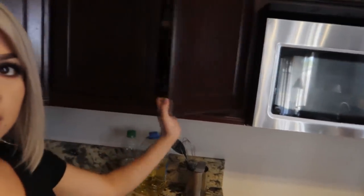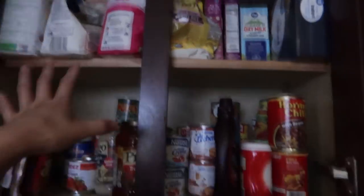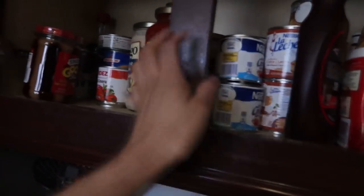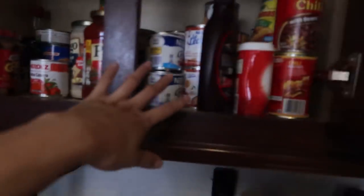Alright guys, I'm going to show you what we're going to be working with today. So this is where I have all my spices — my baking goods, cooking goods, pastas, oils and whatnot. On this side I just have my flour, my sugar, my canned goods. I don't really use much canned food — this is just like the basics, my must-haves. I don't really use canned food much.